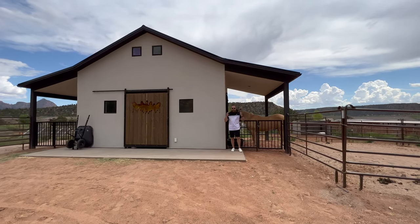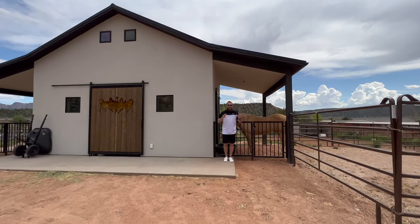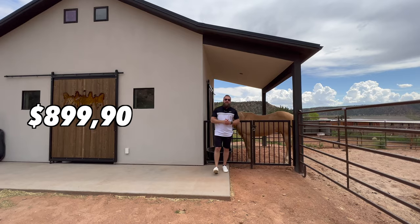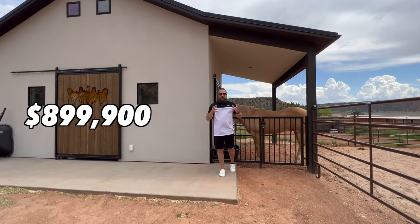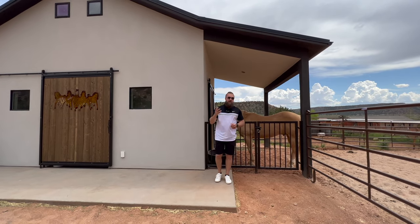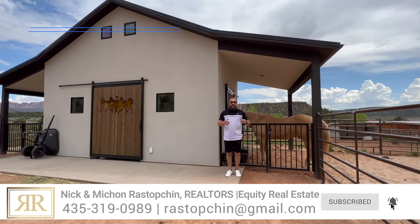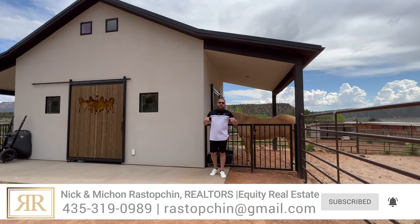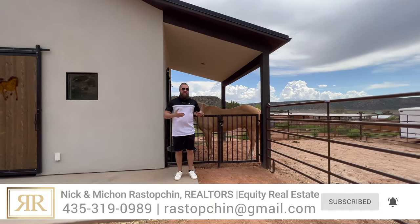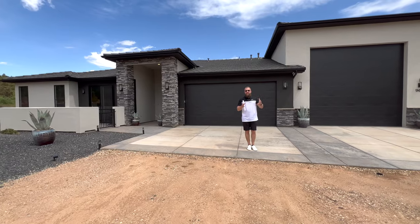Aside from this being a horse property — which I'm super excited about — there's another huge incentive to buy this home. The seller is currently offering this property at just $899,900, and there's also a $10,000 credit you could use towards a 2-1 buydown if you need financing, towards your closing costs, or however you'd like. It's a great opportunity to secure financing at a much better rate prior to rates dropping and property values increasing. I'm excited to show you this home.